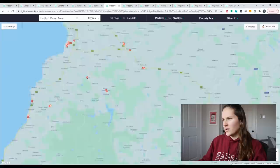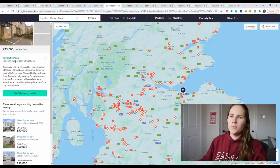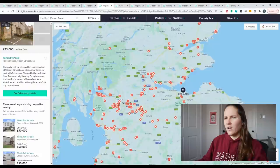We haven't gotten to the Edinburgh area yet. What could we buy? In Edinburgh, similar to London, we can simply buy a parking space for £35,000. So we're going to have to keep looking much further out.